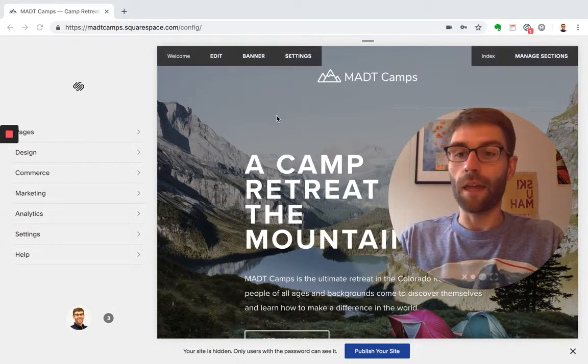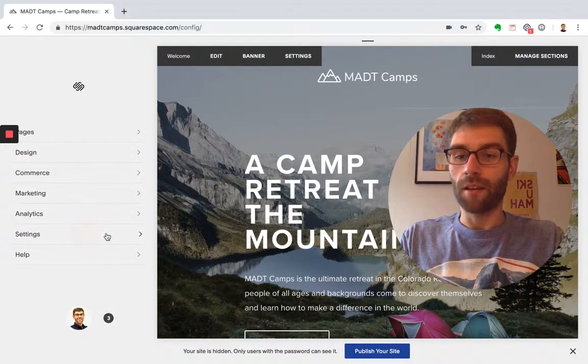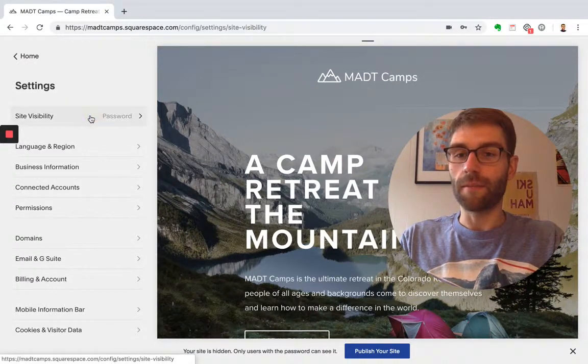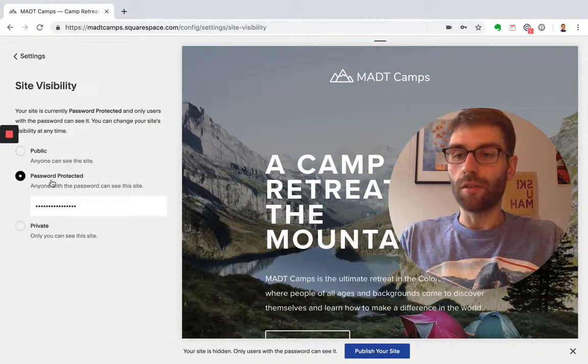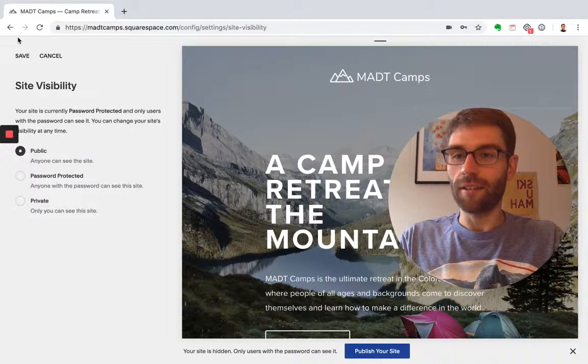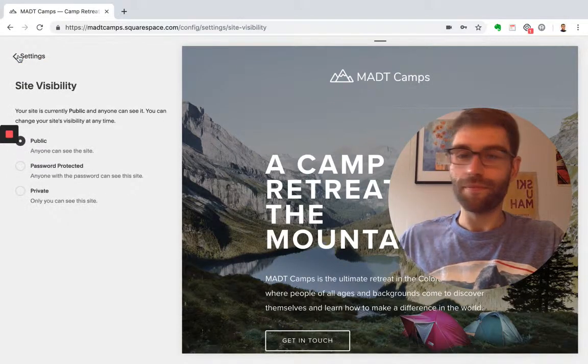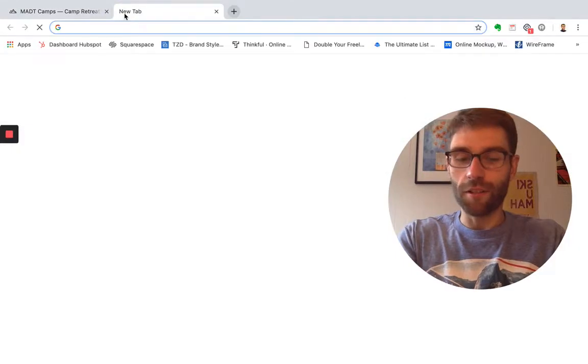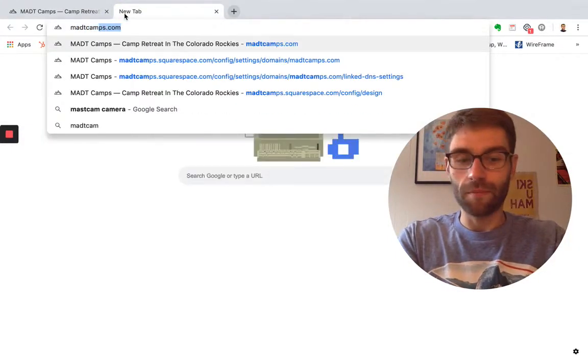Head over to Squarespace, go over to Settings, and now click Site Visibility. What we'll want to do is get rid of this password-protected option and make your site public. Go ahead and click Save.